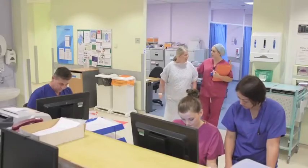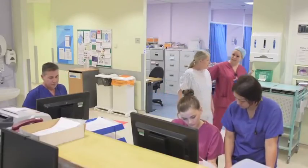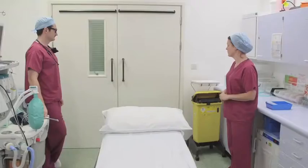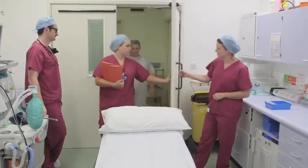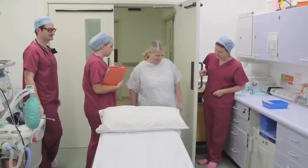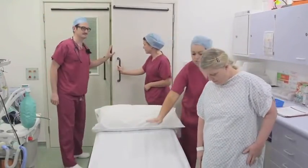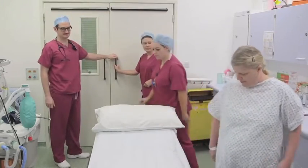Often, a member of the theatre team will come to collect you for your operation. They will introduce themselves and once again ask questions confirming your identity and operation. We know that this may seem repetitive but in order to reduce the risk of mistakes, we must check this information at every stage.